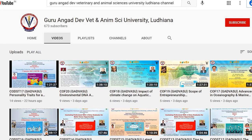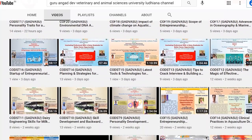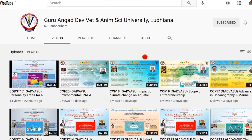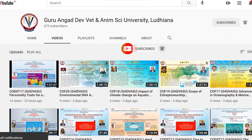To watch more educational videos on veterinary and animal sciences, subscribe to the channel and touch the bell icon — Guru Angad Dev Veterinary and Animal Sciences University, Ludhiana, on YouTube.